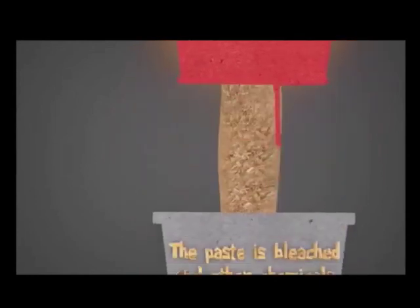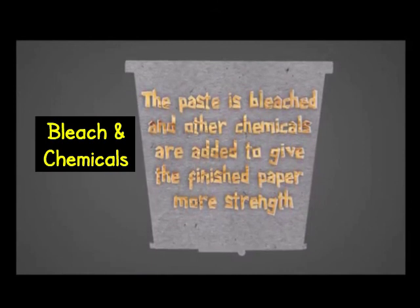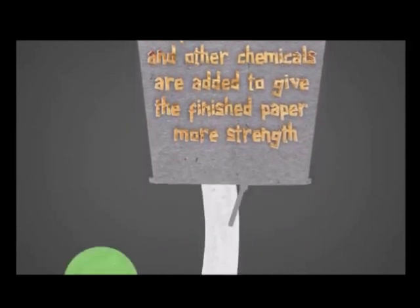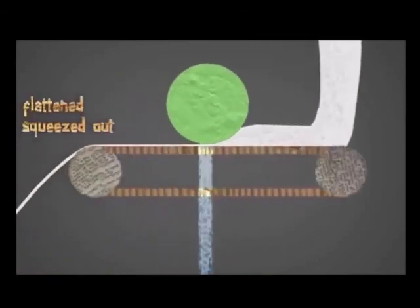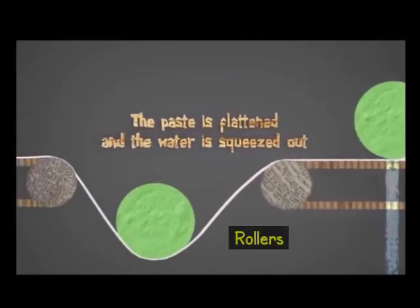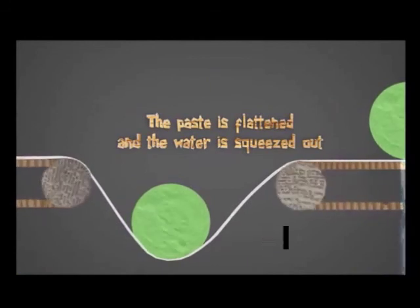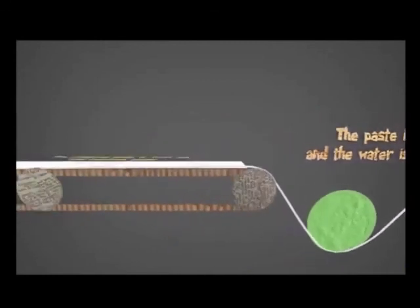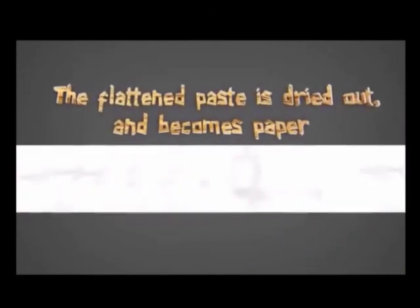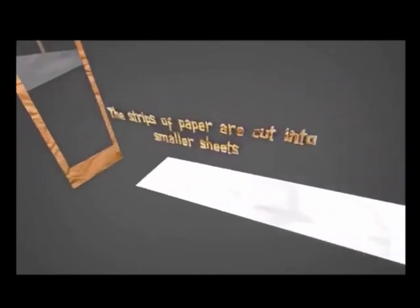Then bleach is added to turn the paste white. Other chemicals are added to make the finished paper stronger. After that, the paste travels through a system of rollers. The rollers flatten the paste and squeeze out the water. When the flat paste dries, it becomes one long strip of paper. Finally, the finished strip of paper is cut into smaller sheets.